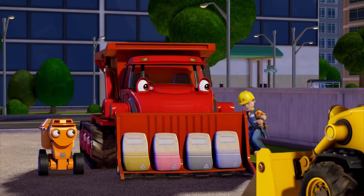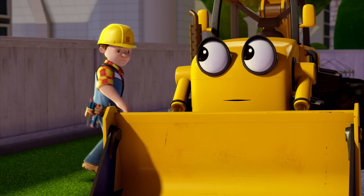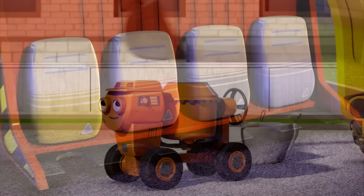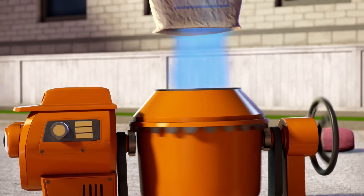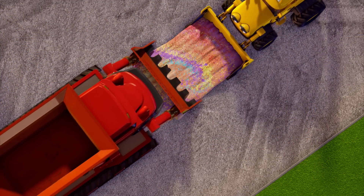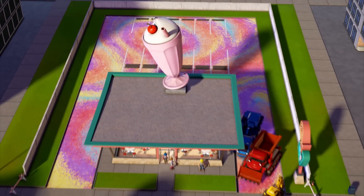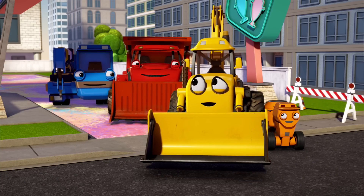Right, Scoop. I want you to try again using some fun ingredients that don't come out of the dustbin. Yellow, red and blue cement! Looks way better than that other mess you made, Scoop. Thanks, Muck.